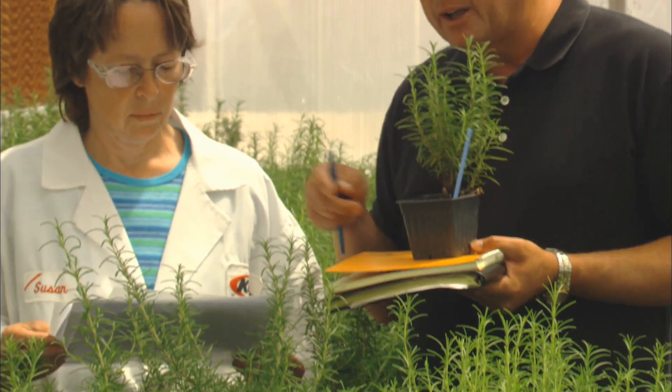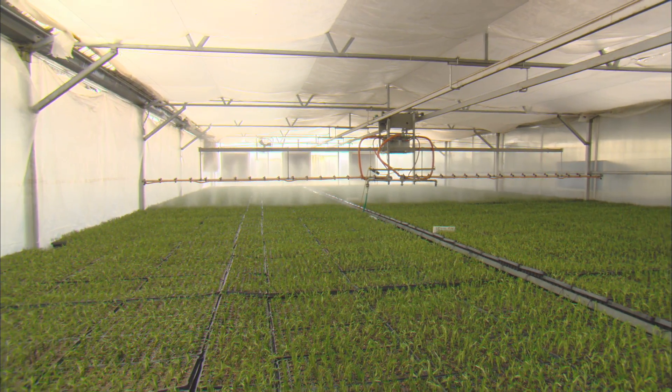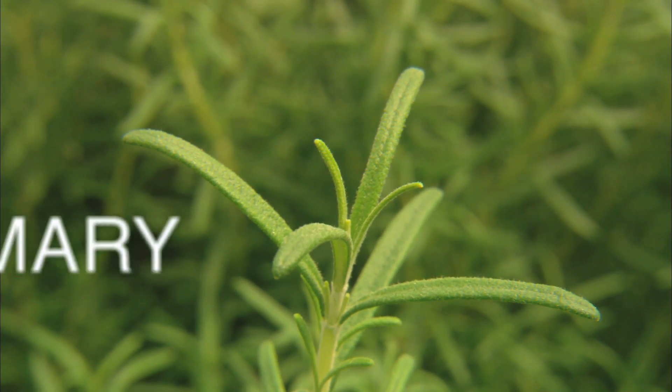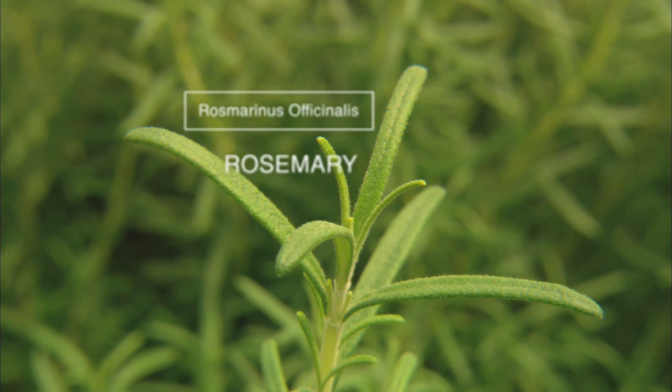Our team of plant geneticists and analytical chemists have screened thousands of plants, all grown under the same conditions, for their ability to produce the molecules of interest. One focus has become the genetic variation inherent within the known accessions of rosemary, Rosmarinus officinalis.